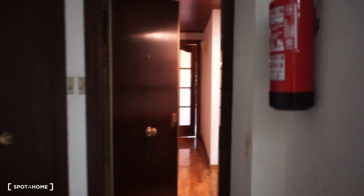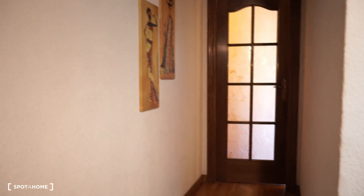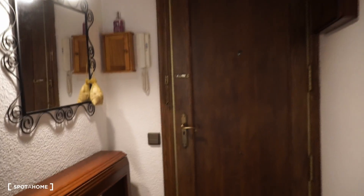Here we are on the first floor — but here they call it Entresuelo. There is an elevator and this is our door. Welcome to the flat. As you can see, there is quite a large entrance with some decoration and some storage for your shoes. There is a door, a mirror, and on the first right there is the kitchen.